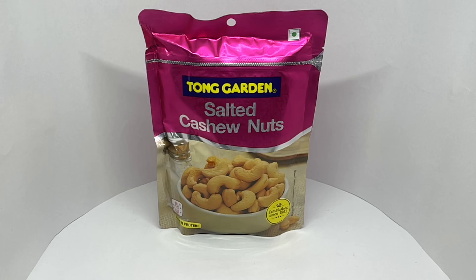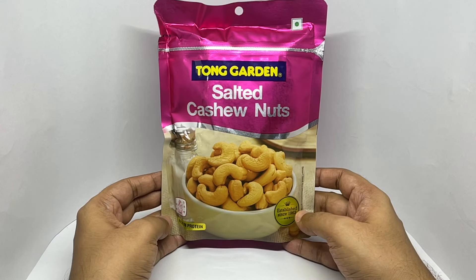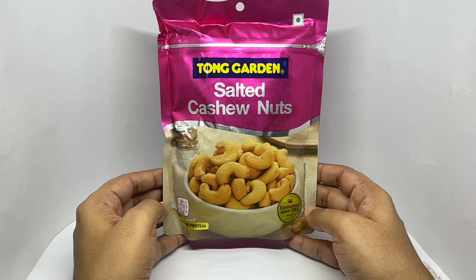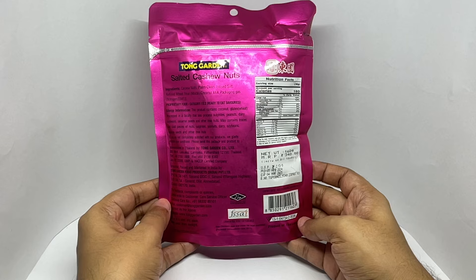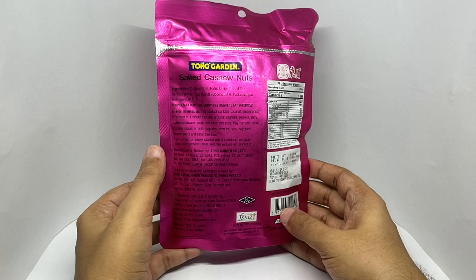Let's take a look at these salted cashew nuts. These are by Tong Garden salted cashew nuts, established since 1963, rich in protein, comes in this nice packaging. This is a product of Thailand, costs around three hundred and forty rupees, or about four dollars or so.